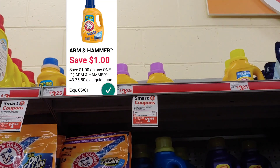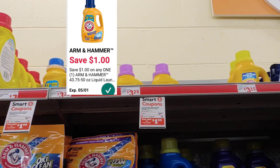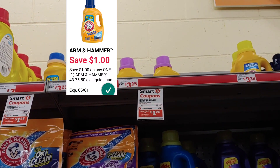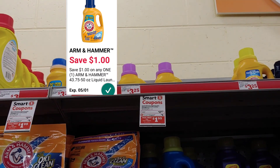The Arm & Hammer is in the ad again this week for $2.95. There is a $1 smart coupon, so you'd pay just $1.95 out of pocket. I'm going to go ahead and pick up one of these and include it in the deal I'm sharing today.